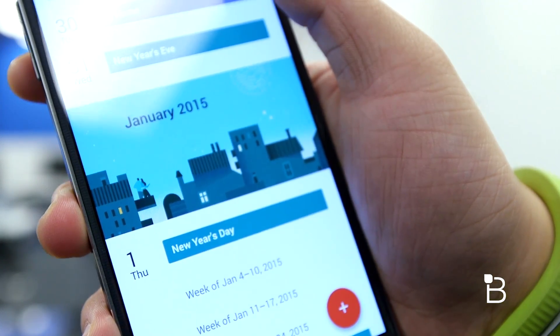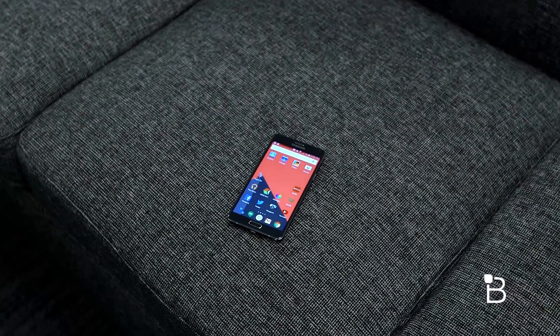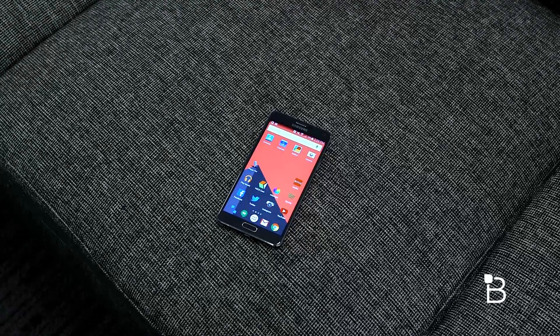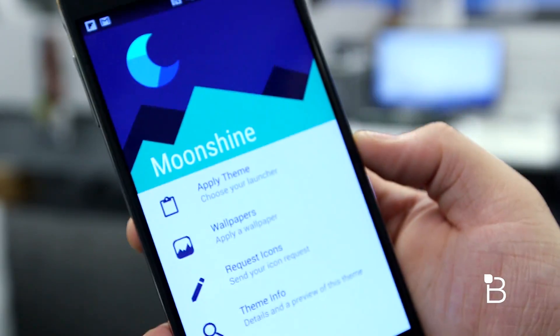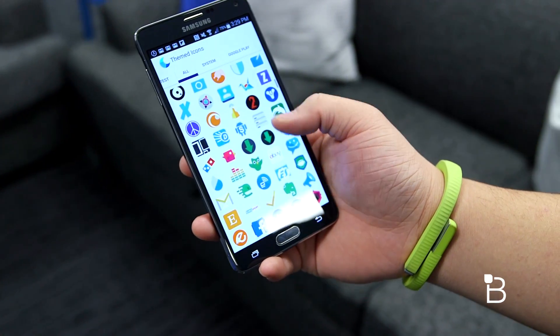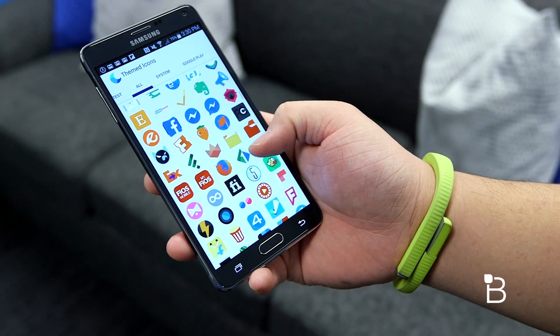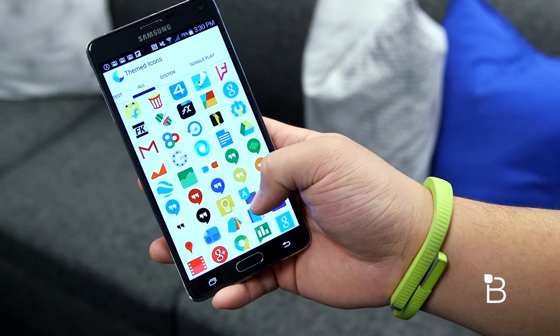As for the icon pack, I'm using Moonshine. It started off as a very flat, colorful icon pack that's somewhat inspired by leaks and rumors of Android Lollipop before it was officially released. There are over 600 icons included and you can even request more icons if some of your apps aren't supported. Moonshine works for what I'm going for, which if you can already tell is the Android Lollipop material design look.